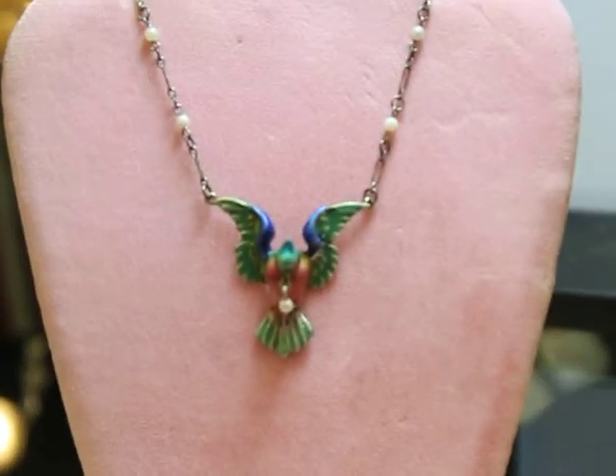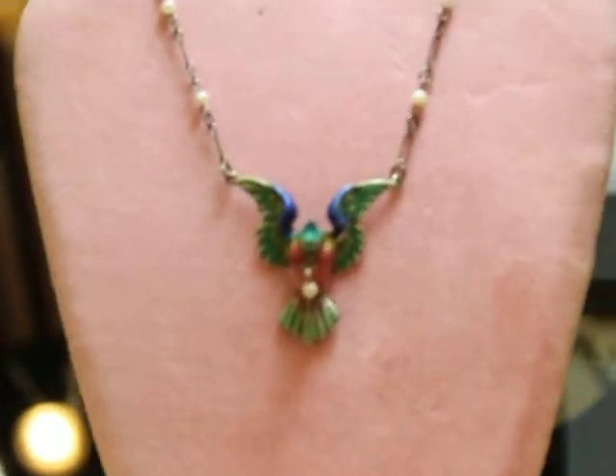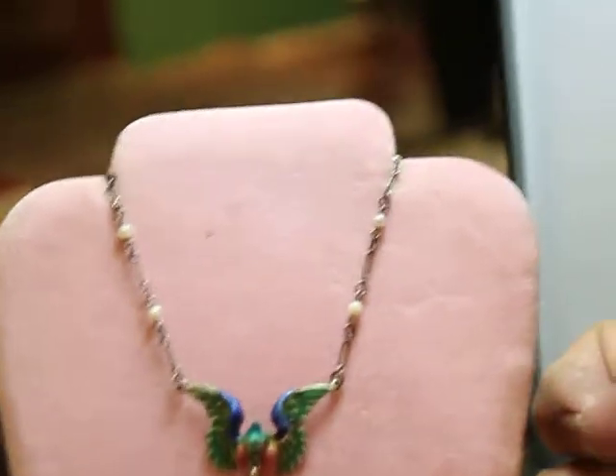It's a soft finish enamel. It's hallmarked inside, Austro-Hungarian, and it's just got a real iridescence to the colors.